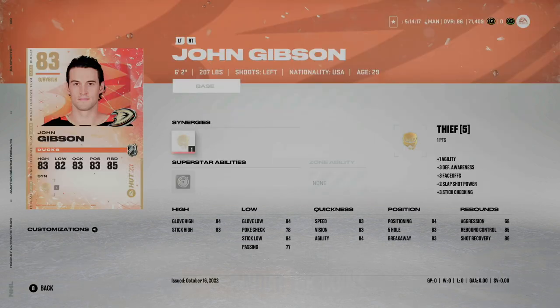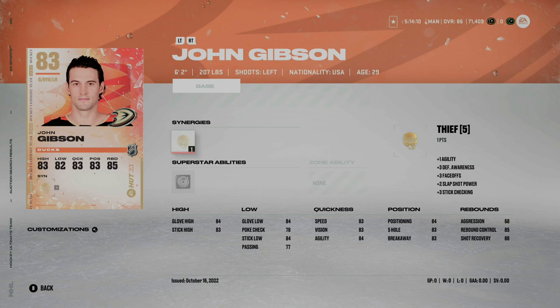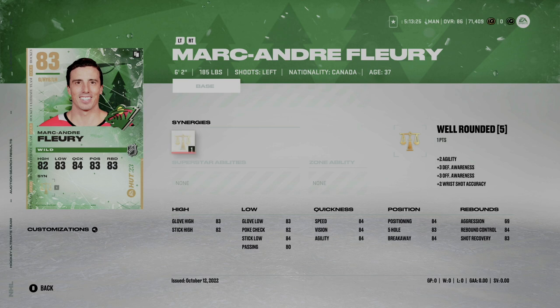Our first category is under 5,000 coins. I wouldn't go spend an arm and a leg on a goalie unless you can afford it. Coming in at number three is John Gibson — six foot two, 207 pounds. Key stats include his speed at 83, and we want low aggression, which is 68 — nice and low. For under 5,000 coins, pretty good bang for your buck.